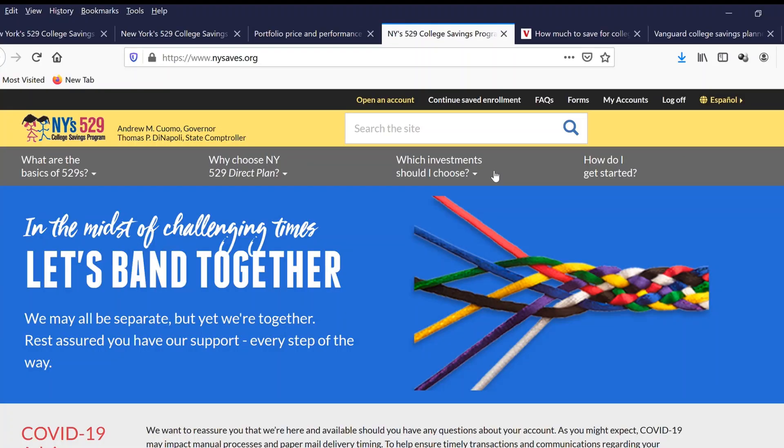Hello everyone, welcome to my channel. Today I'm going to show you how to earn 7-10% gain for the 529 account.